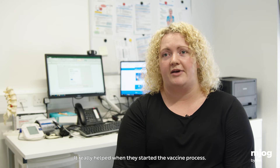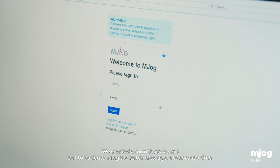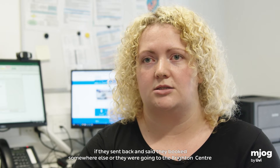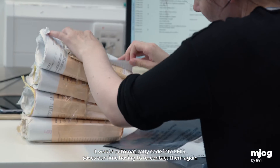It really helped when they started the vaccine process. We created a form that we sent out to patients using the batch message, a cohort at a time. If they responded saying they'd booked somewhere else or were going to the Brighton Centre, it would automatically code into EMIS — saving us the time of having to re-contact them again.